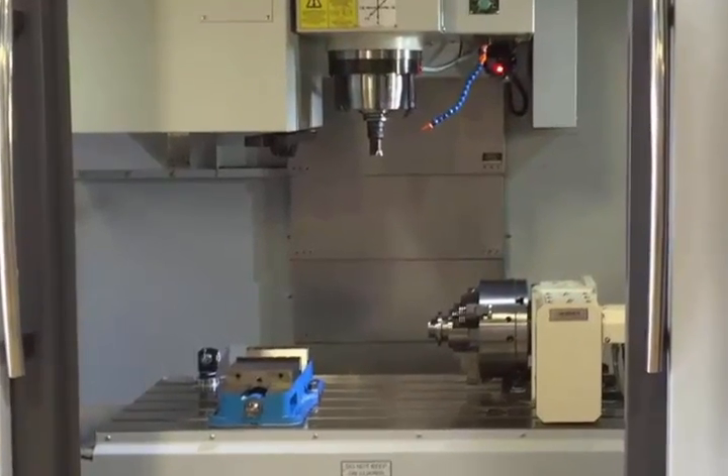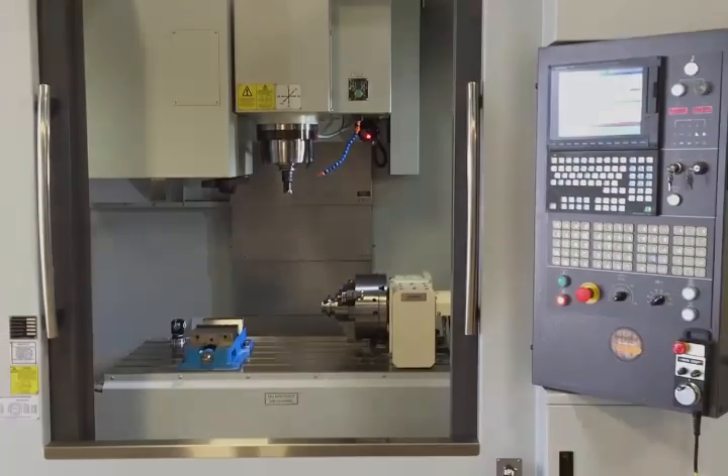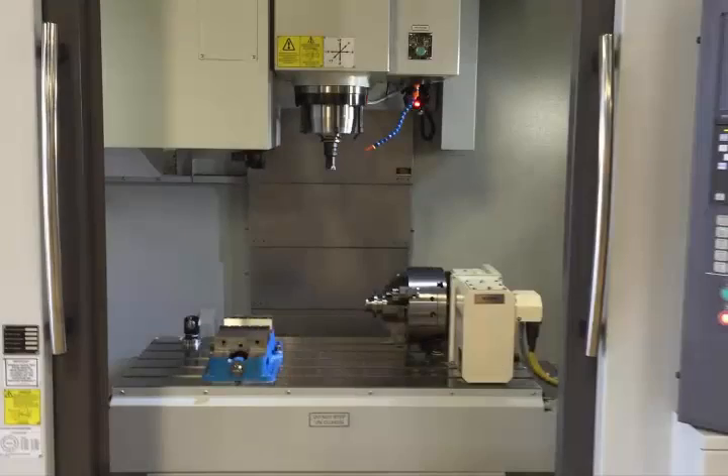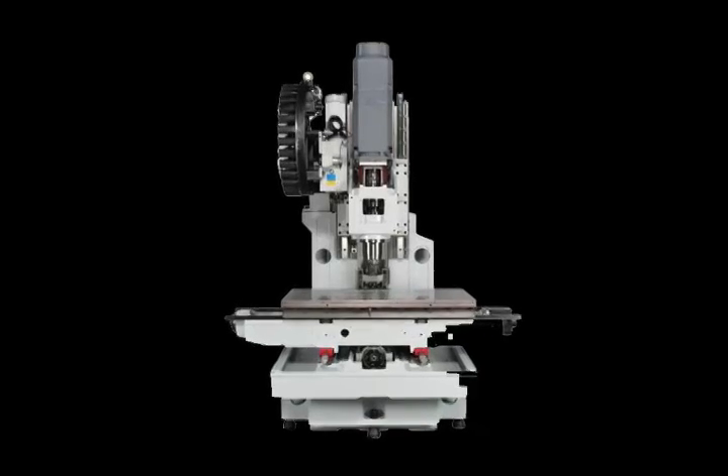And finally, when you are ready to take your machining technology to the next level, contact your local Gossiger sales representative. He or she will take the time to understand your manufacturing needs as you jointly plan your next CNC investment.